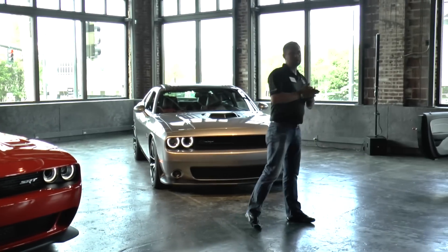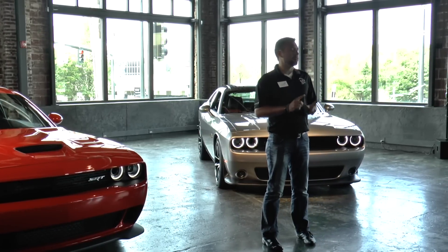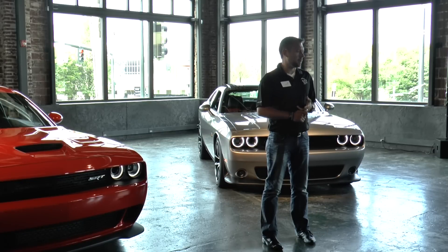As you guys mentioned, Ryan Nagode, Chief Designer for Challenger and Charger. I also have Ram, SRT, and our Fiat North America products.